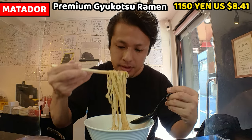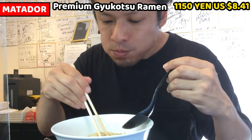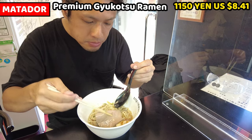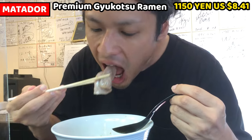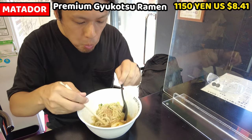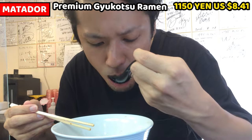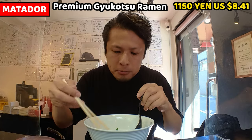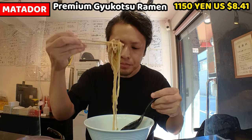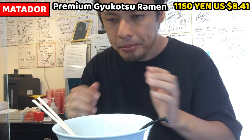So this is all about Gyukotsu Ramen at Matadol. I thought Gyukotsu would taste really thick like tonkotsu ramen, but the soup is runny and the taste is completely different. It tastes light but it's so rich. If you haven't tried Gyukotsu Ramen ever, I strongly recommend trying it — I personally love it, so I guess you'd love it too. Thank you Matadol for serving such wonderful ramen. I really enjoyed it.